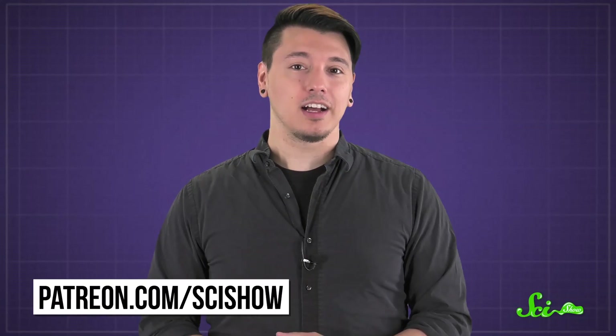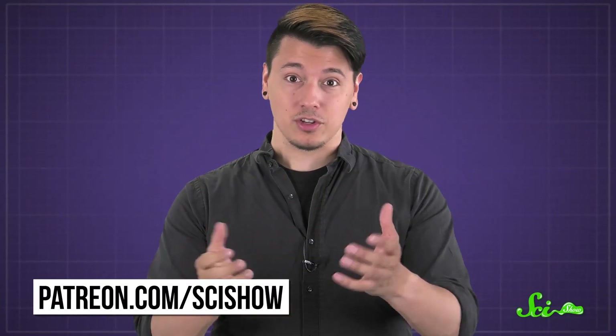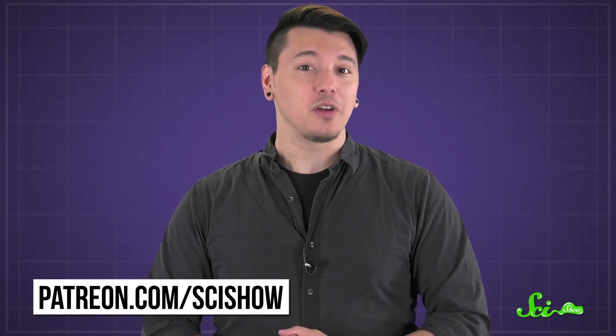Thanks to Patreon patron David Sven III Radborn for asking this question. And thanks to all of our patrons who keep these answers coming. If you'd like to submit a question to be answered, you can go to patreon.com/scishow. And don't forget to go to youtube.com/scishow and subscribe.